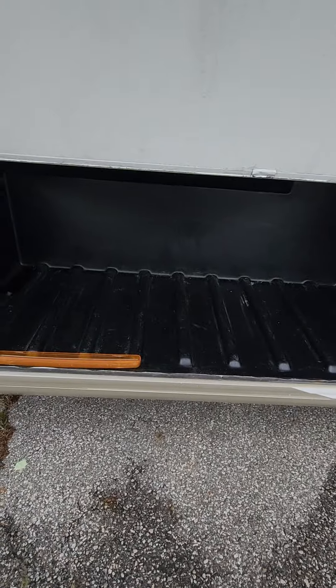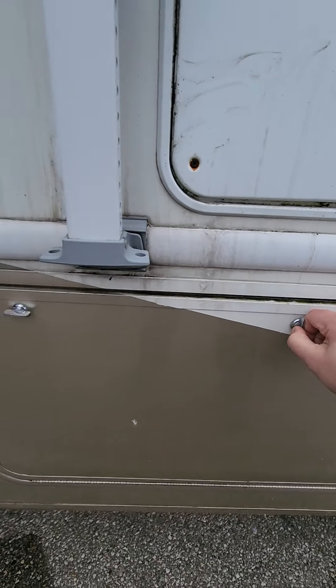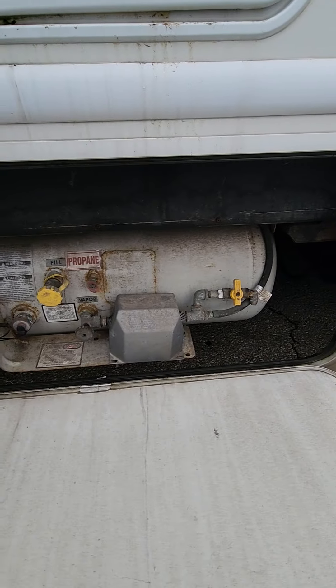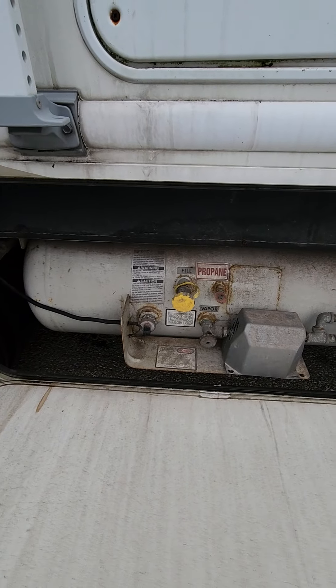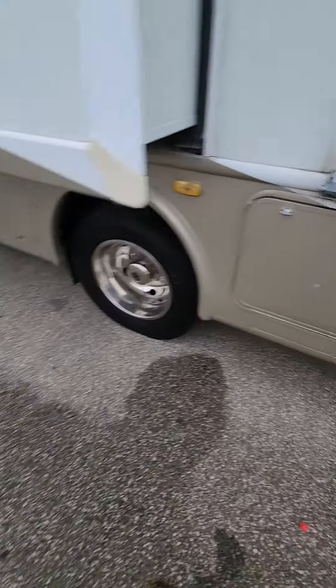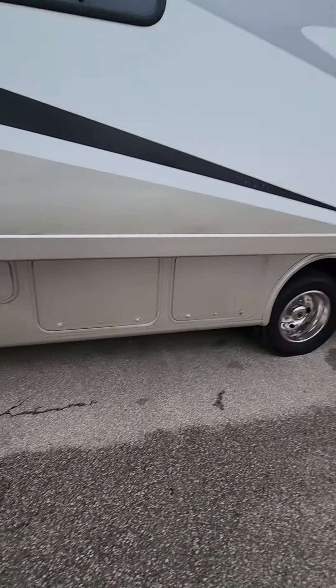That's not the propane tank either — another large storage locker. Third time's a charm: this is the propane tank. Nice easy access to get her filled up, great big tank. Super useful considering that fridge is a two-way — propane and electric. More storage lockers down here.